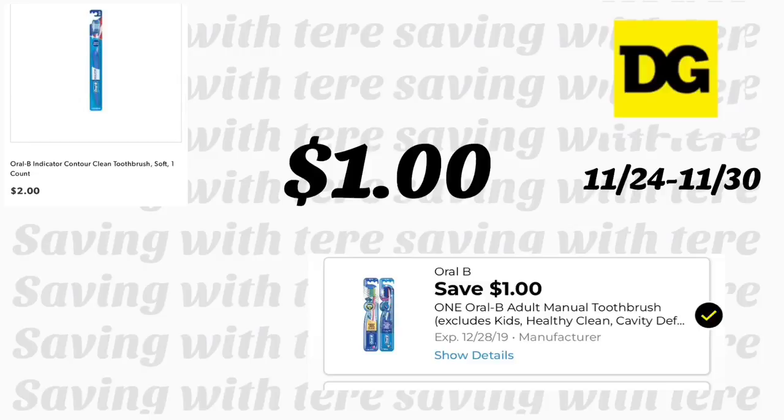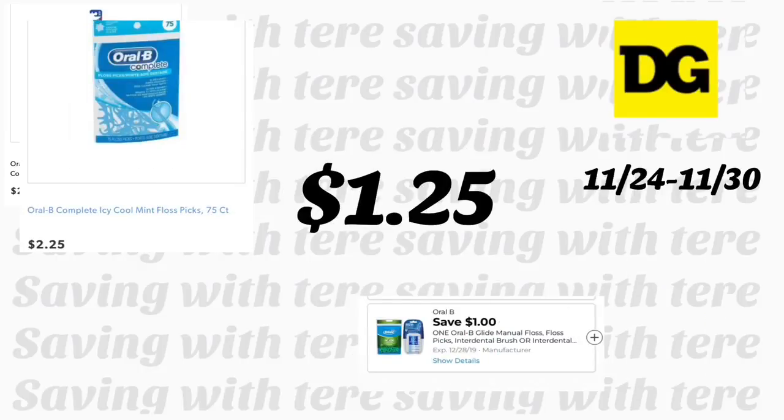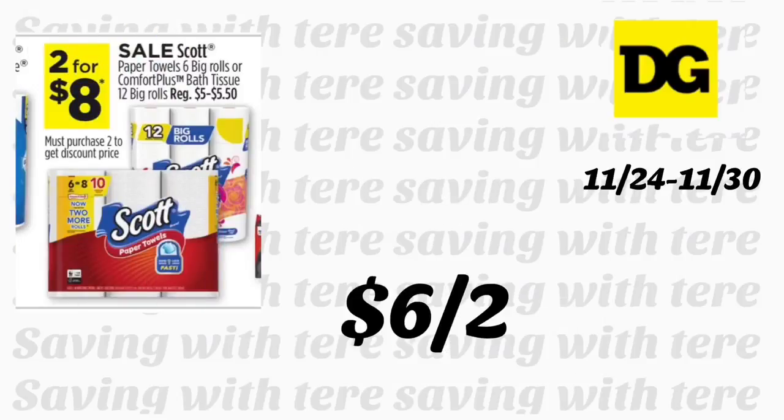The Oral-B Indicator toothbrush is priced at two dollars. We got a new one-dollar digital coupon making it only one dollar — make sure to scan your product with the Dollar General app to see if the digital coupon attaches. The Oral-B Complete Icicle Mint floss picks, 75-count, are priced at $2.25, with a one-dollar digital coupon making them $1.25.